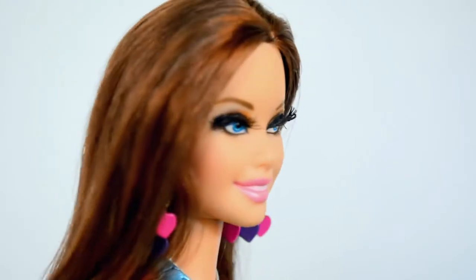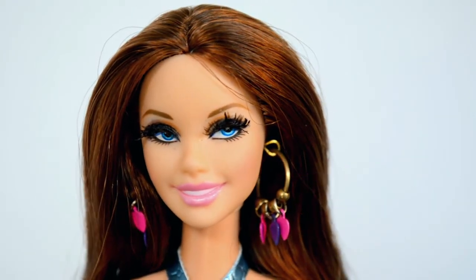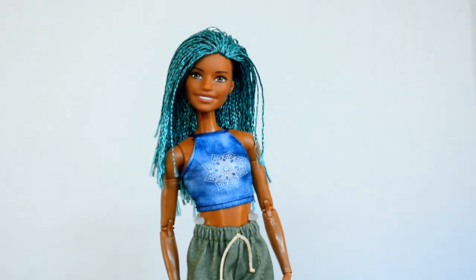This doll also has those rooted or glued eyelashes — they make her side-glancing eyes really pop. The third doll I'm showing you today is Fashionista 128 from 2019.